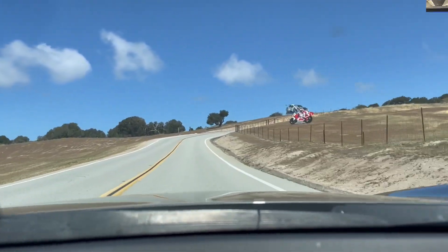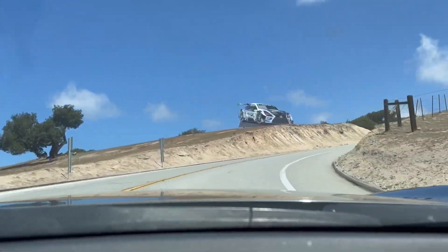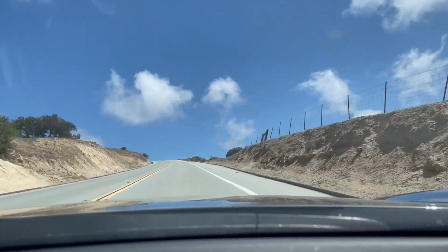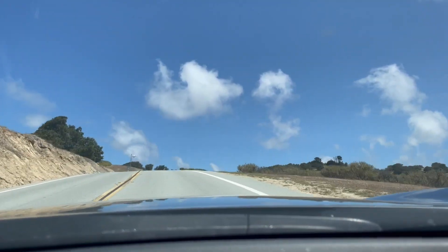So I flew into San Jose Airport last night, copped a Miata off Turo, and drove about 80 miles out to Monterey where I spent the night. What a car, what a time. Here's a video of the little Miata that could, making its way up Laguna Seca.